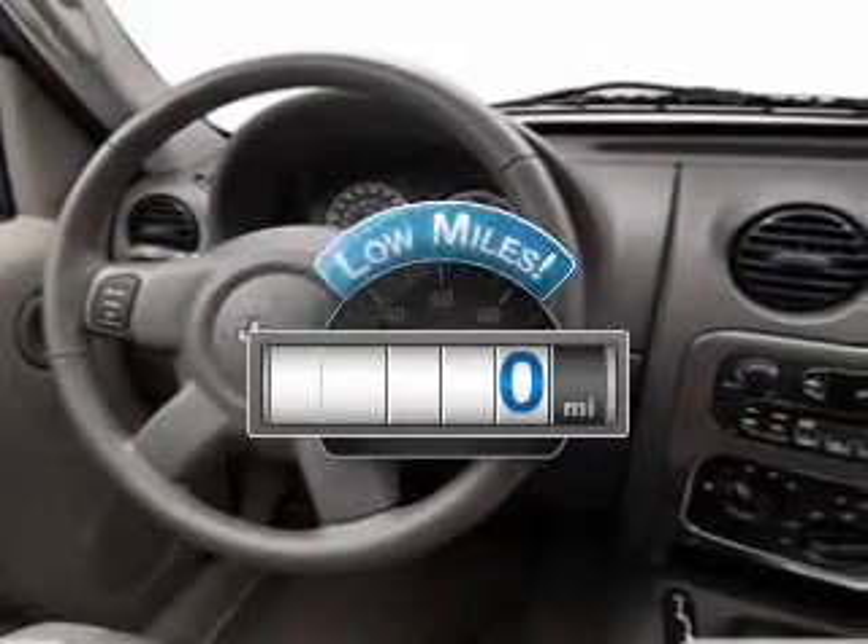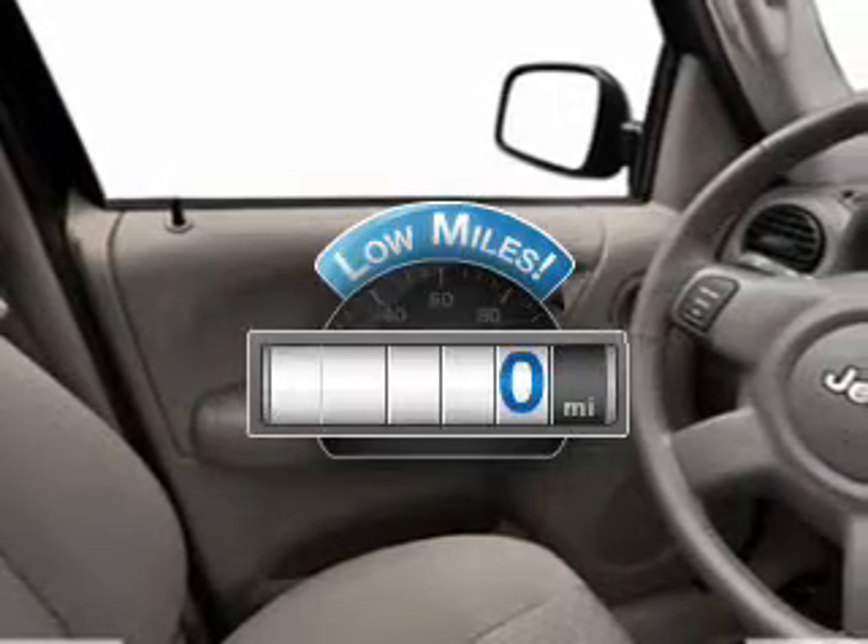A low odometer reading makes this vehicle a great value at this price. The powertrain includes four-wheel drive with a reliable engine connected to a smooth shifting transmission.